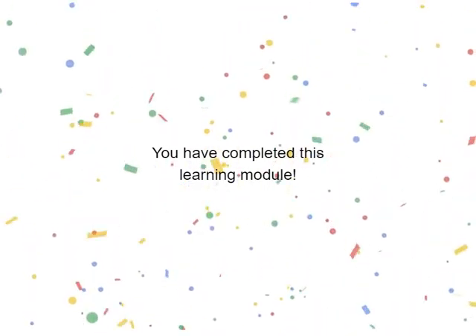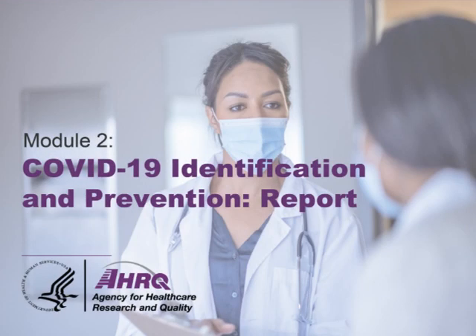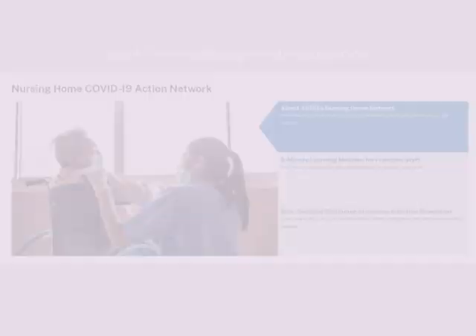We hope you have learned how to help keep you, your coworkers, and your residents safe. Watch the next video in this series to learn about reporting COVID-19 signs and symptoms. And visit the Agency for Healthcare Research and Quality's website for free tools to help you identify and treat COVID-19.